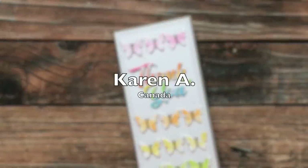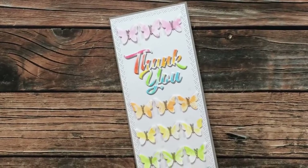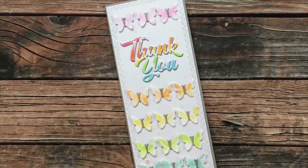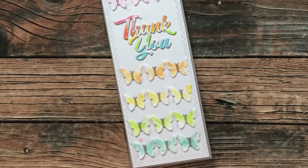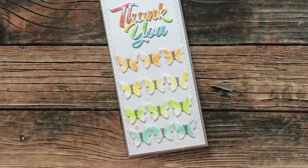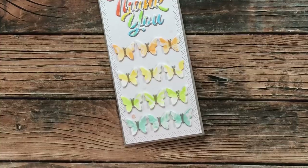Karen A of Canada sent me this beautiful slimline card. When I saw her share this on Instagram I thought it was gorgeous, but it's nothing compared to what it looks like in person. Inside, she wrote me a nice little note about being invited to the Sheet Load of Cards team and I'm so glad to have her as a part of my team. If you don't already subscribe to Karen, make sure you do — I will have her YouTube channel linked in the description box below.